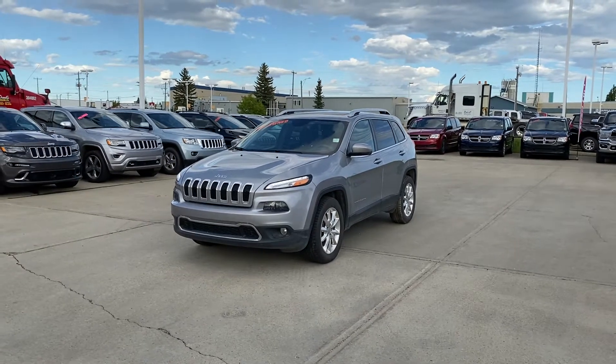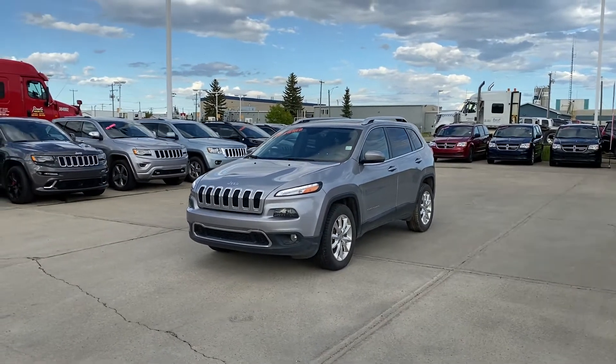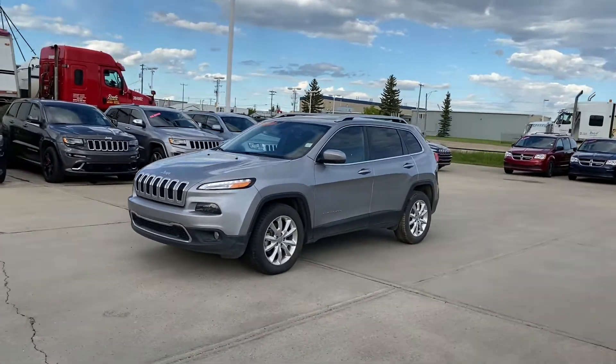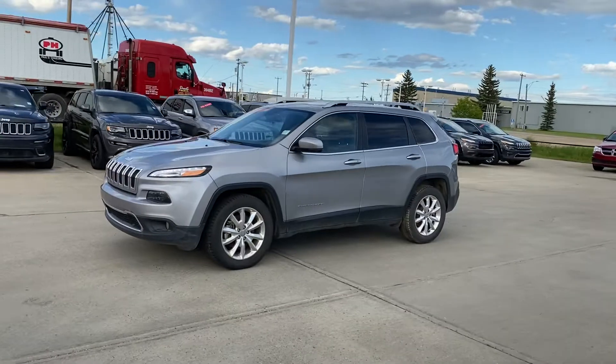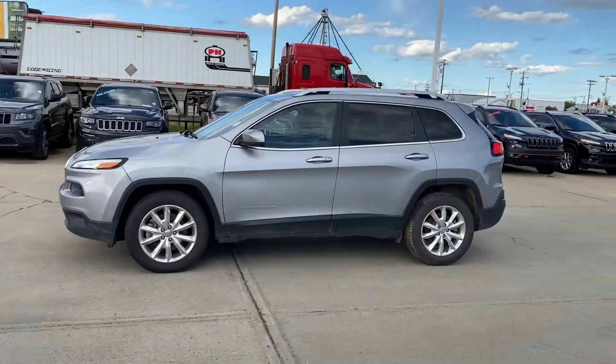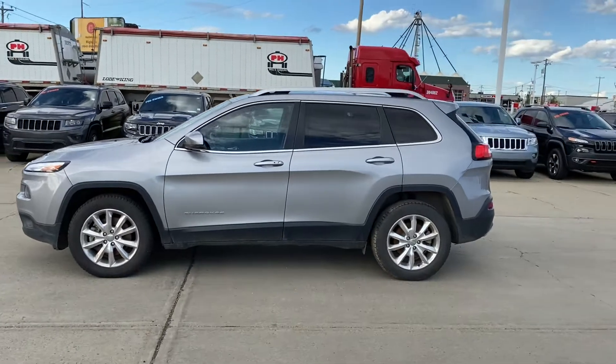Hey everyone, Ty here at Straight Line Chrysler out in Fort Saskatchewan. Got a 2015 Jeep Cherokee Limited — quick walk around video for you here to show off some of the features. Billet metallic on the outside. Stock number 18088 Alpha.